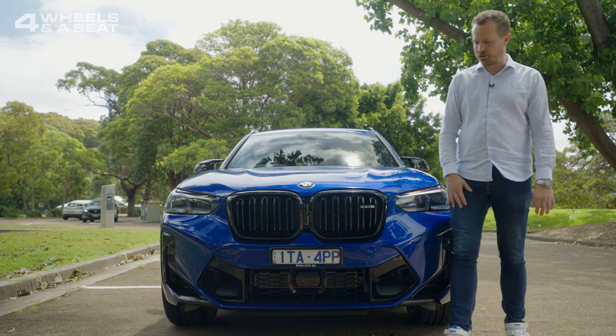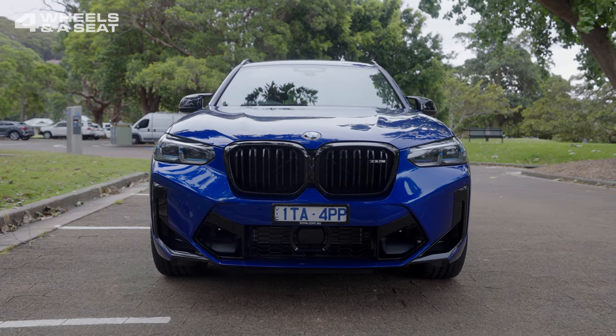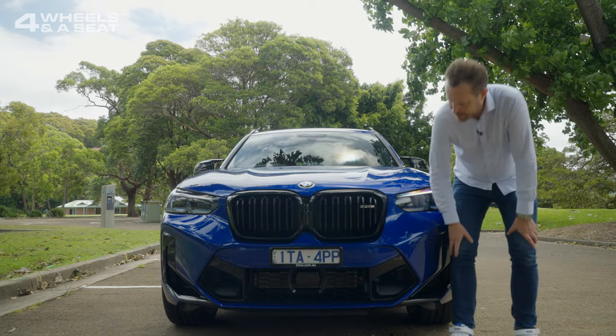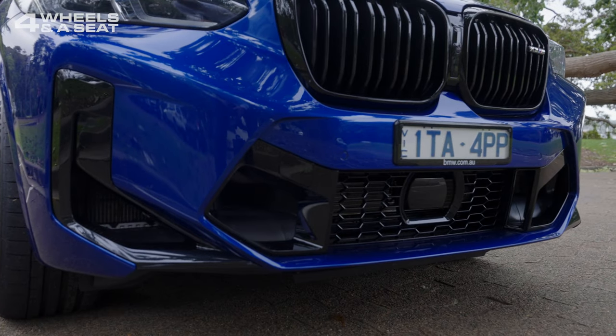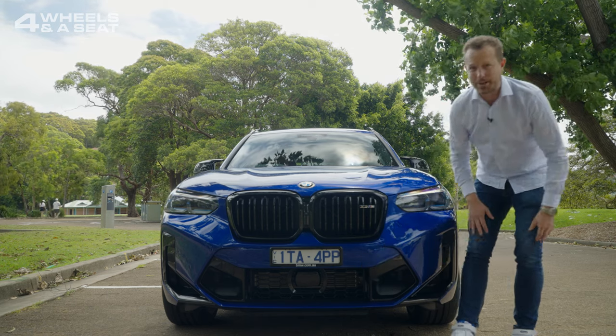This car has a more traditionally shaped BMW kidney grille at the front in a very nice gloss black. LED laser lights too — they're some of the best ones around. And look at the size of these vents down the bottom here. This car needs a lot of air to breathe and all of these are 100% operational.